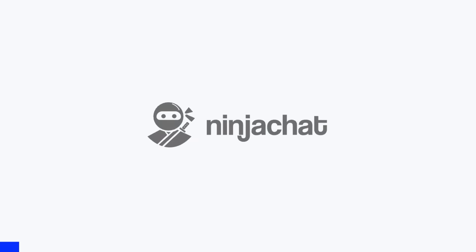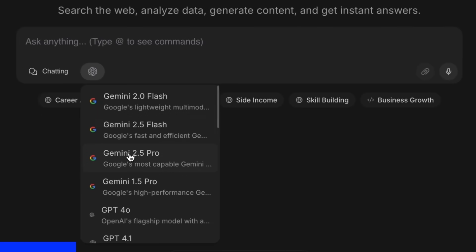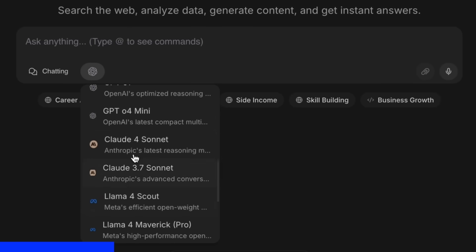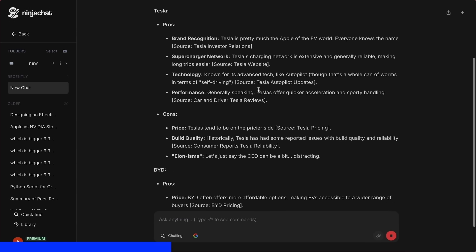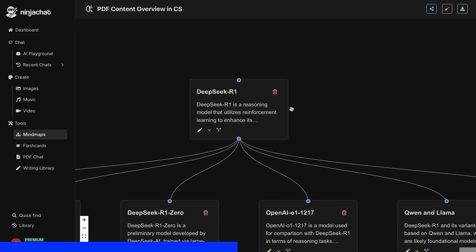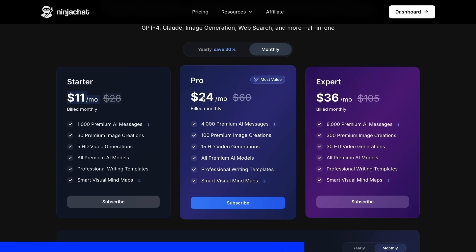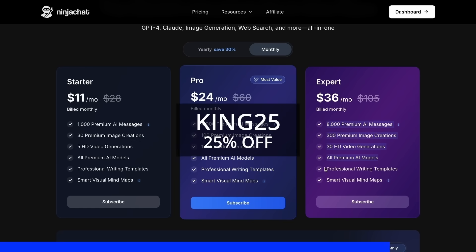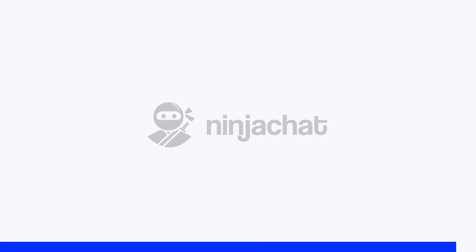But before proceeding, let me tell you about Ninja Chat. Ninja Chat is an all-in-one AI platform where, for just $11 per month, you get access to top AI models like GPT-4o, Claude 4 Sonnet, and Gemini 2.5 Pro — all in one place. I've been using Gemini for quick research. What's really cool is their AI playground, where you can compare responses from different models side by side. Their mind map generator is a game changer for organizing complex ideas. The basic plan gives you 1,000 messages, 30 images, and 5 videos monthly, with higher tiers available. Use code KING25 for 25% off any plan, or KING40 yearly for 40% off annual subscriptions. Check the link in the description to try it yourself. Now, back to the video.